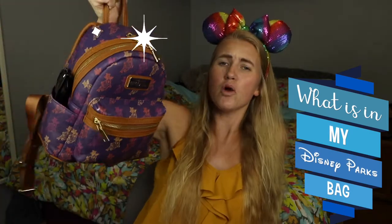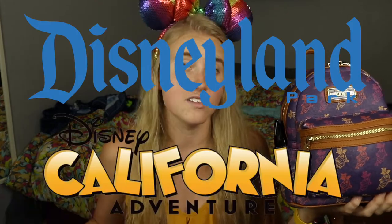Hey y'all, it's Annalise, and in this video I'm rocking my new rainbow ears because today I'm talking about Disney stuff — specifically what is in my Disney parks bag. If it's interesting to you to find out what I keep in my Disney parks bag, then go ahead and keep on watching this video.